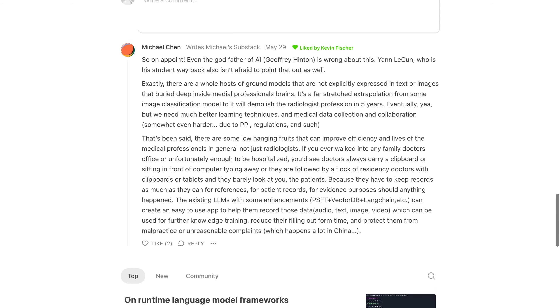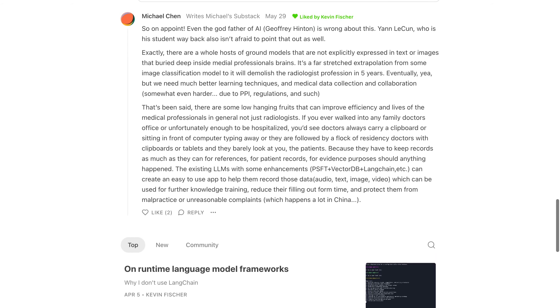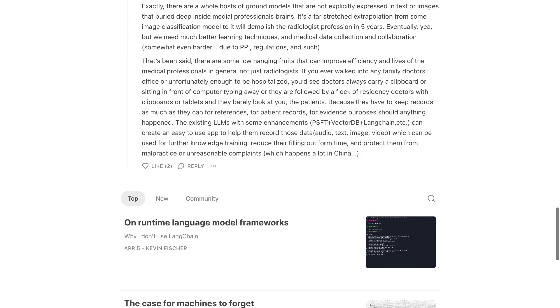It's clear that there are many different opinions on this topic, but one thing remains certain: production AI systems are hard.